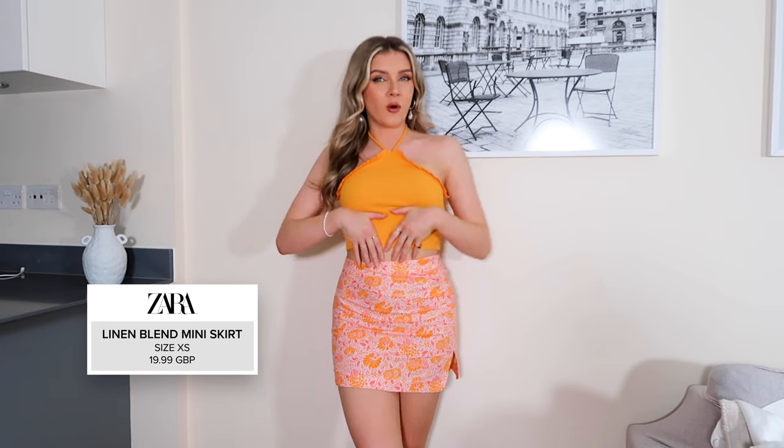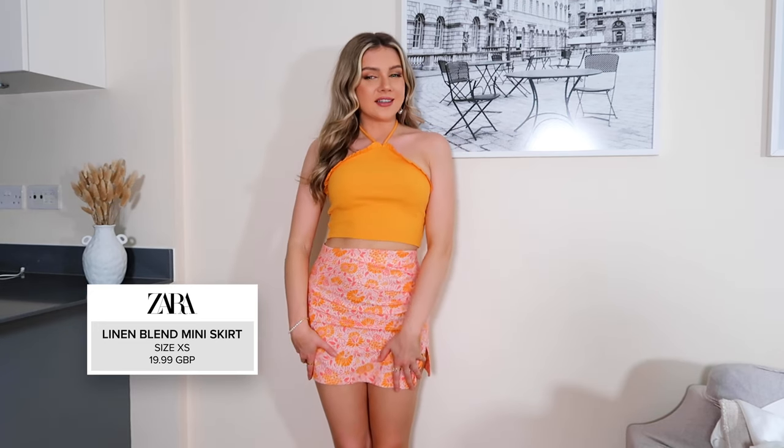In the store they actually had the top styled with this skirt, which I really liked — I thought it was so cute. I wouldn't normally pick this up, but seeing it on the model I was like, okay, I could actually see myself wearing that. It's giving me very 1960s–70s vibes. This is an extra small — I usually buy a small in Zara but the small looked quite big, so I went for the extra small. I just think this is such a sweet little outfit — I really love the color blocking.